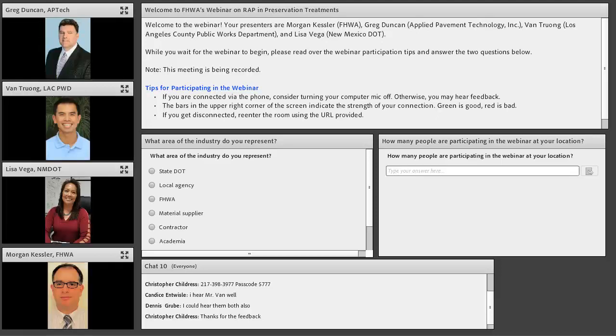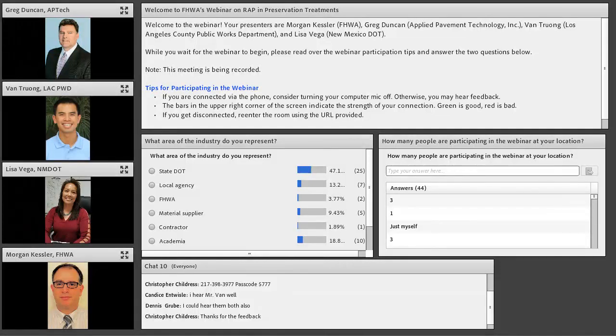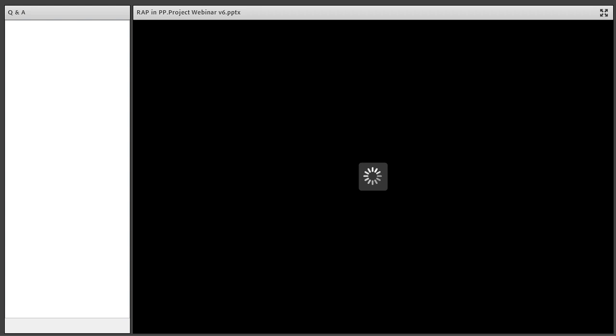I would like to broadcast the results of our poll. We see that the majority of our audience is state DOT folks, but we do have a considerable material supplier, academia, private consultant, and local agency represented as well. So very happy to have you with us. It's my pleasure at this time to introduce the project sponsor and our host for the event, Mr. Morgan Kessler.